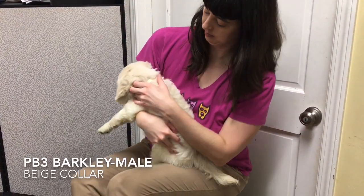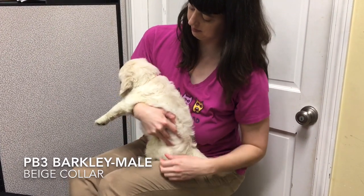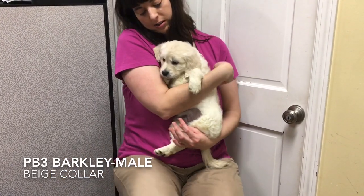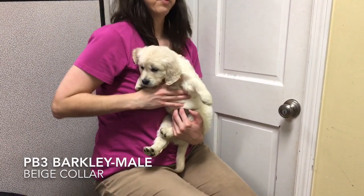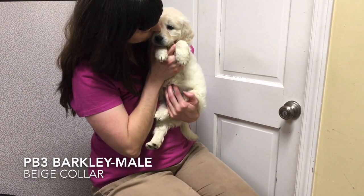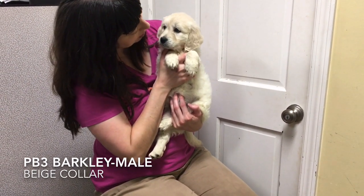Barkley, tattoo PB3, wears the beige collar. Barkley is confident and spunky. He likes to play and takes his siblings' toys every chance he gets. He's all-boy, but has a sweetness to him. He loves to be held and melts into you.